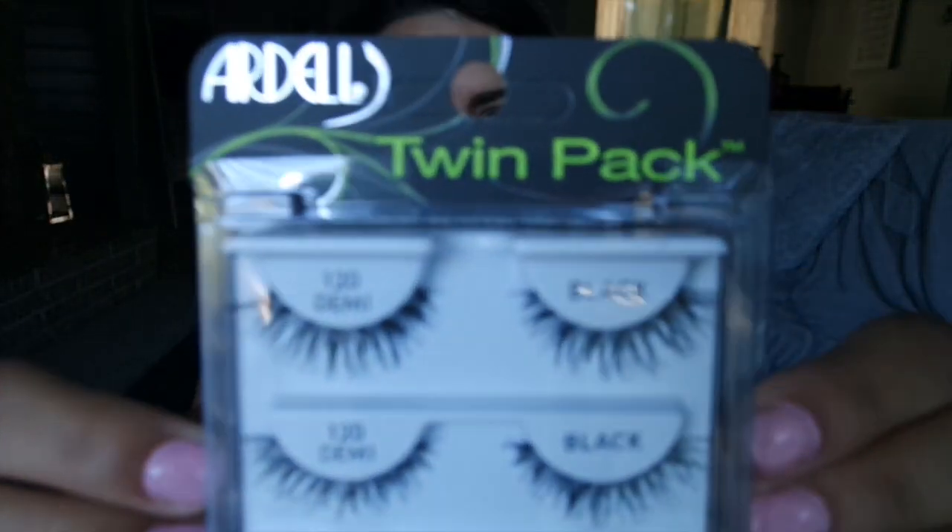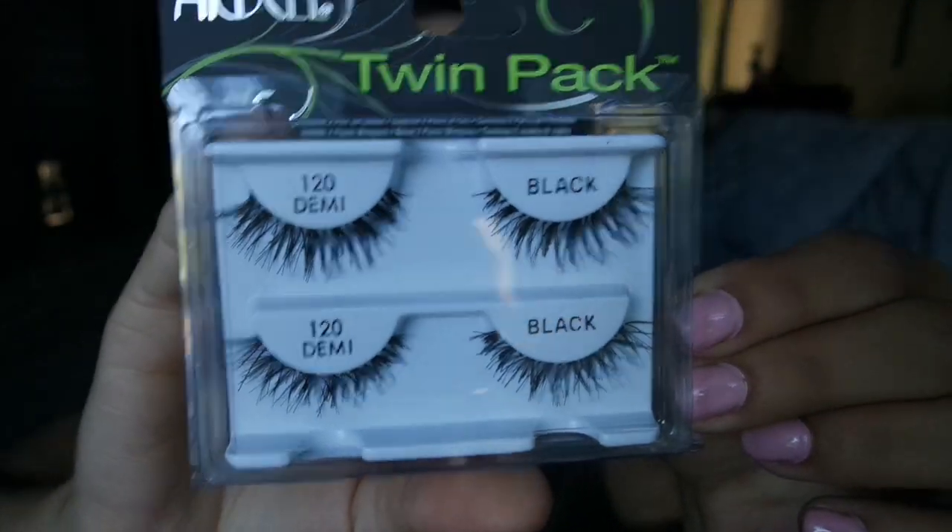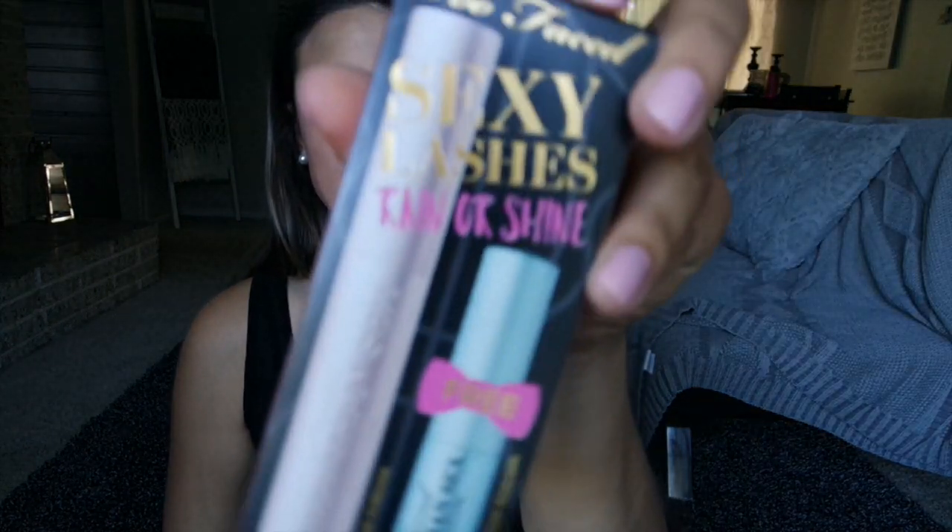So the first thing that I bought were lashes. These are my favorite lashes from Ardell. They're the Demi's, but they come in the Twin Pack, and I love them. I needed some more, so I just bought those.